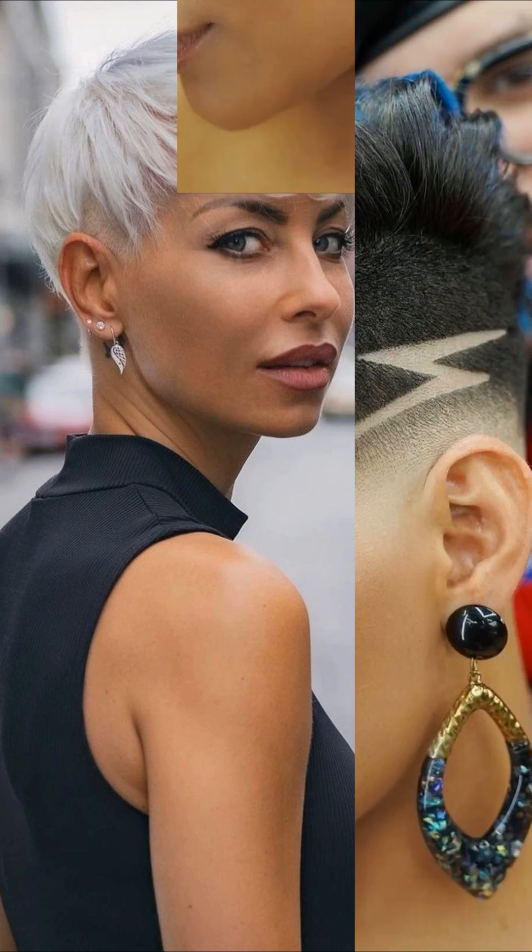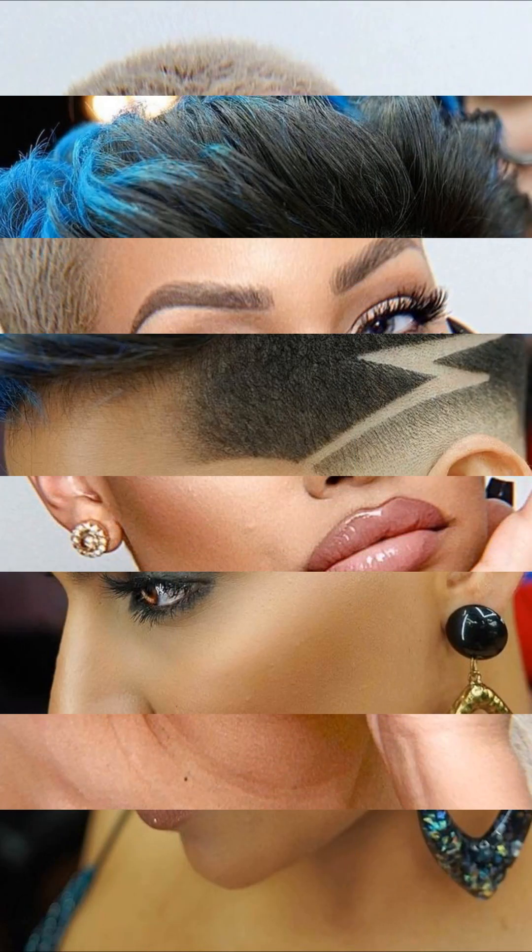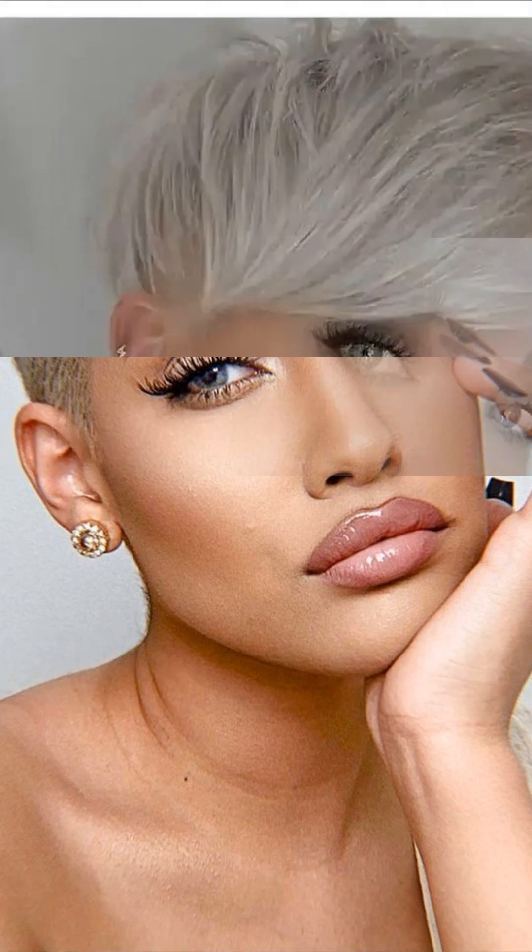So until next time, keep rocking those fabulous short haircuts and stay beautiful inside and out. Don't forget to give this video a big thumbs up if you enjoyed watching. Thank you so much for joining me today on this enchanting experience. May you remain fabulous and continue to shine brightly.